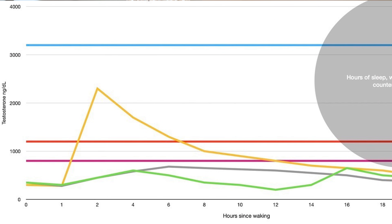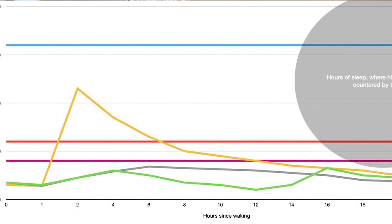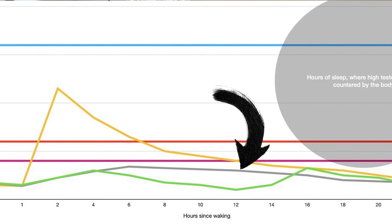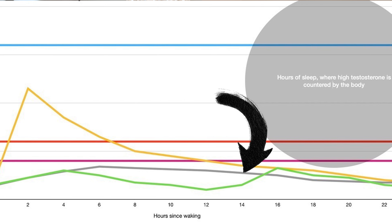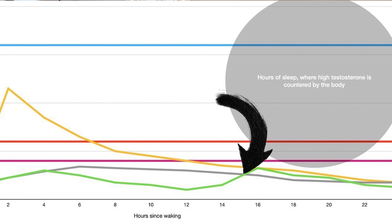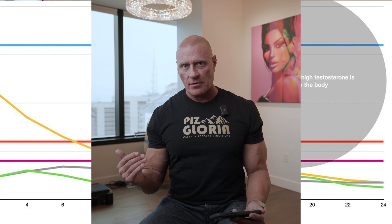I'm going to show you an infographic I've created and go over the different elements. When you look at it, you'll notice towards the bottom — this is testosterone over a 24-hour period in a number of different individuals in different scenarios. The first line is in gray, towards the bottom. This represents somebody with normal testosterone later in life, maybe in their 30s or 40s, only up at around 600 nanograms per deciliter at peak.